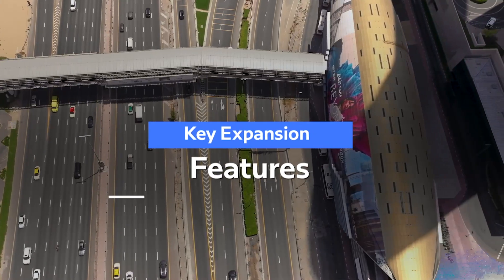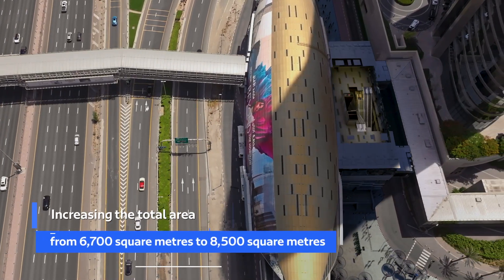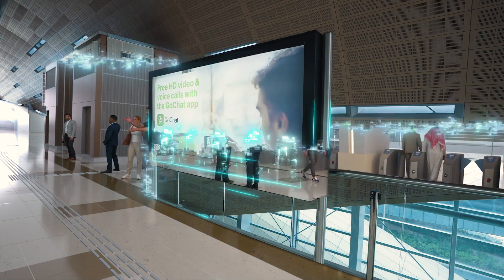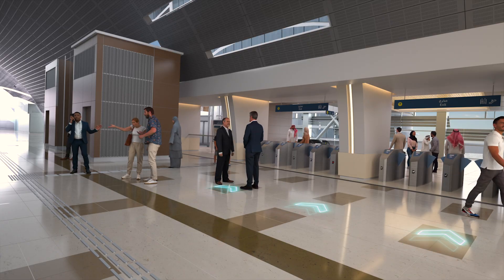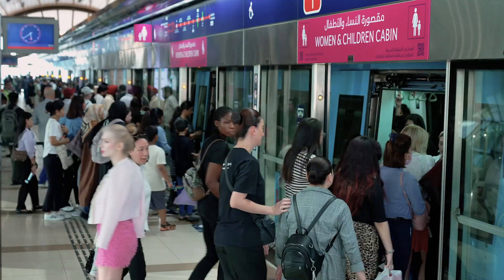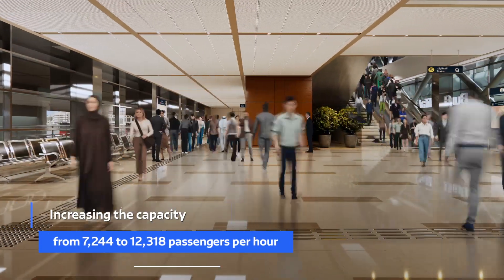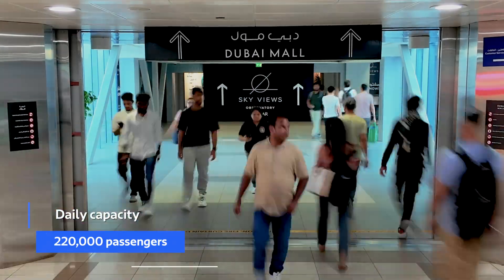Key expansion features include increasing the total area from 6,700 square metres to 8,500 square metres to accommodate the anticipated growth in users and maintain the station's service level through to 2040, as well as enhancing the station's efficiency and increasing its capacity to reach a daily capacity of 220,000 passengers.